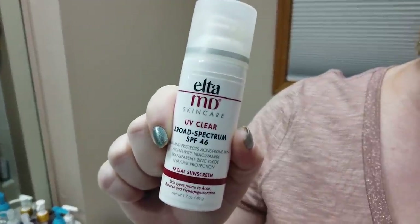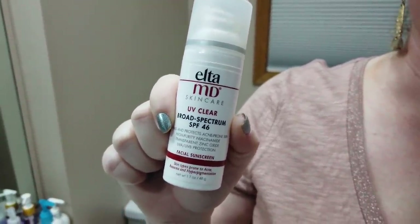The Elta MD UV Clear SPF 46 is great. If you have acne-prone or oily-prone skin this is a top pick — no fragrance, no alcohol, pretty decent protection from UVA and UVB rays. It's got lots of niacinamide in there which is great for oily or acne-prone skin. I always recommend this one for those skin types — it's also fungal acne safe.